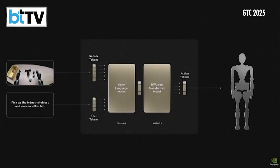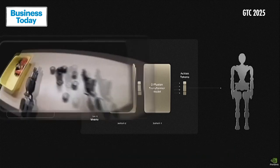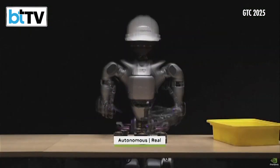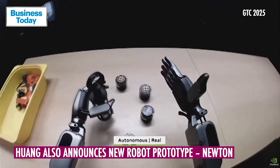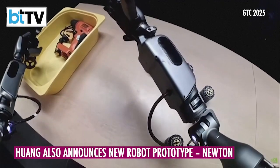Groot N1 features a dual-system architecture for thinking fast and slow, inspired by principles of human cognitive processing. The slow-thinking system lets the robot perceive and reason about its environment and instructions, and plan the right actions to take. The fast-thinking system translates the plan into precise and continuous robot actions.